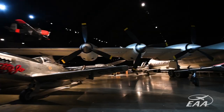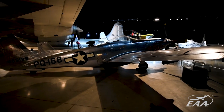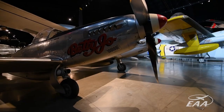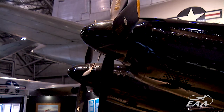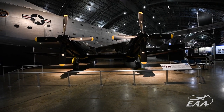We have two Twin Mustangs. One is an F-82E that was used on an incredible flight — it set a record, taking off from New York and landing in Hawaii unrefueled, which is really remarkable. Our other F-82 is painted and marked as an F-82 night fighter in Korea. It was an F-82 night fighter that scored the first aerial victory of the Korean War.